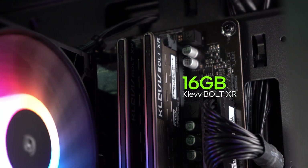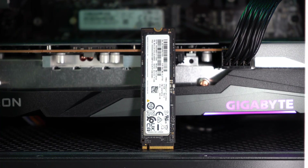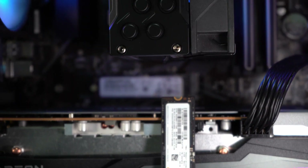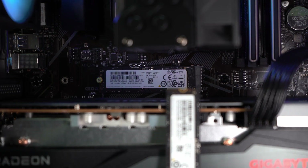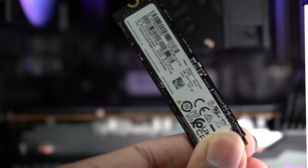Moving on, we have 16 gigabytes of DDR4 RAM from Clev. For storage, I have two identical Samsung Gen4 SSDs, one with Windows 10 and one with Windows 11. I have installed the same games and benchmarks on both of them. With that, let's move on to the games and benchmarks.